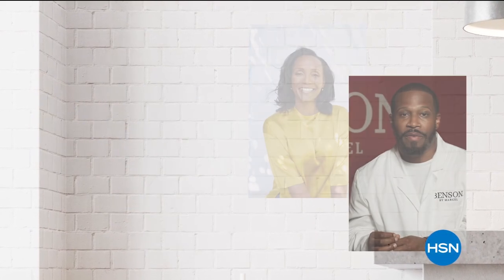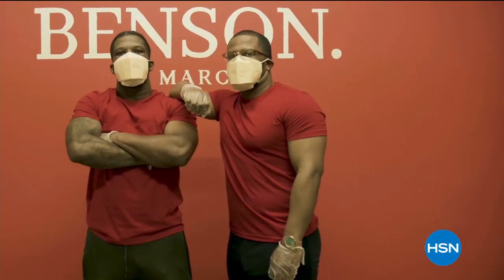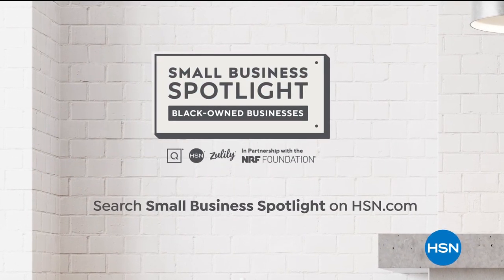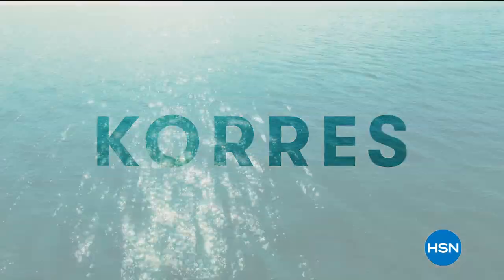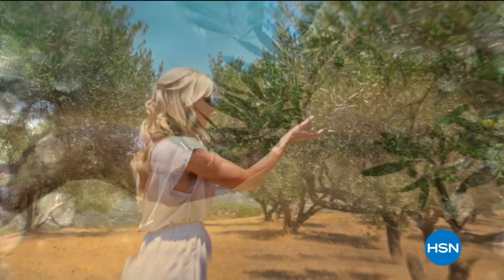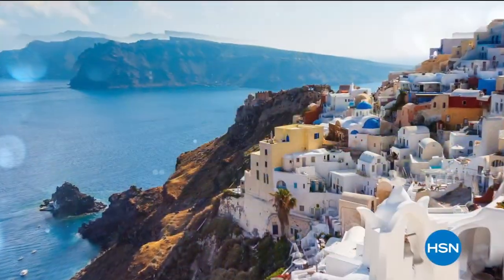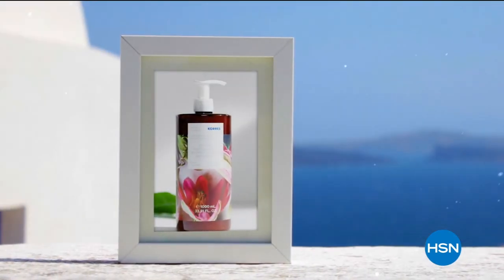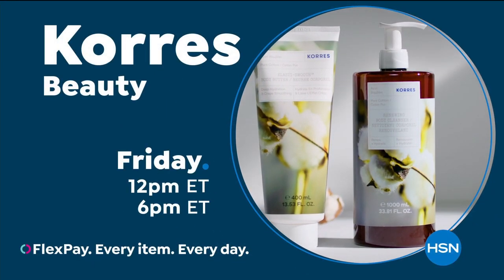At HSN and QVC, we stand with Black-owned businesses. In partnership with the NRF Foundation, we are shining a light on Black-owned small businesses with our small business spotlight. Hear their unique stories of inspiration and innovation and discover exciting products. Visit hsn.com and qvc.com. Come with us on a journey to Greece and discover innovative beauty solutions that are time-tested. Powered by the Greek flora, Kerez harnesses a wealth of plant species that exist only in Greece. We handpick our Greek botanicals and extract them in our own labs. By combining the best of nature with science, Kerez delivers powerful results. Immerse yourself in the beauty of Kerez on HSN and HSN.com.